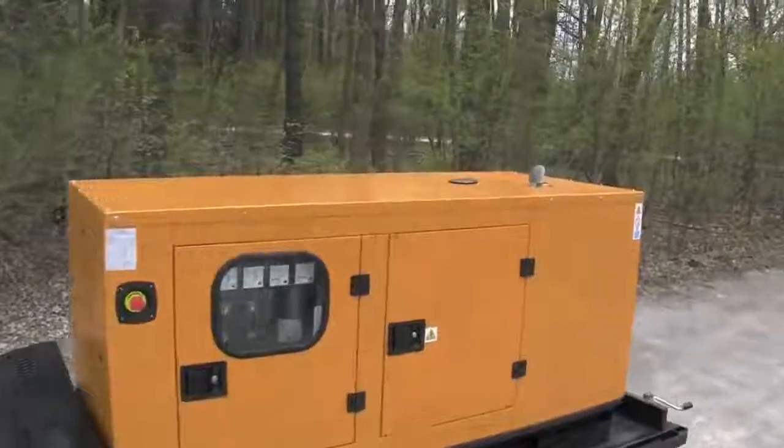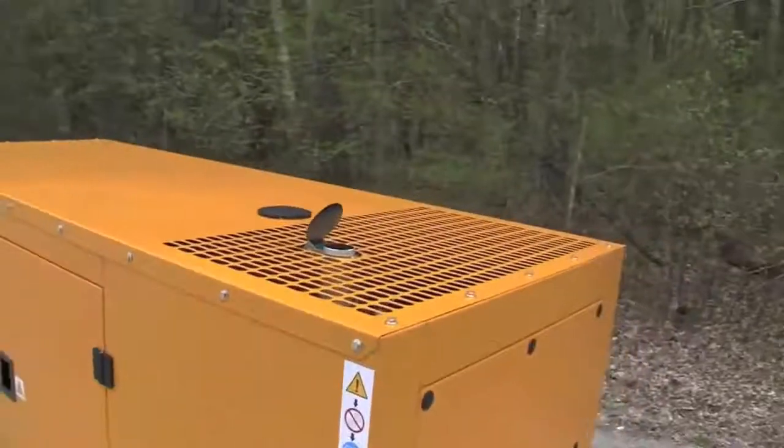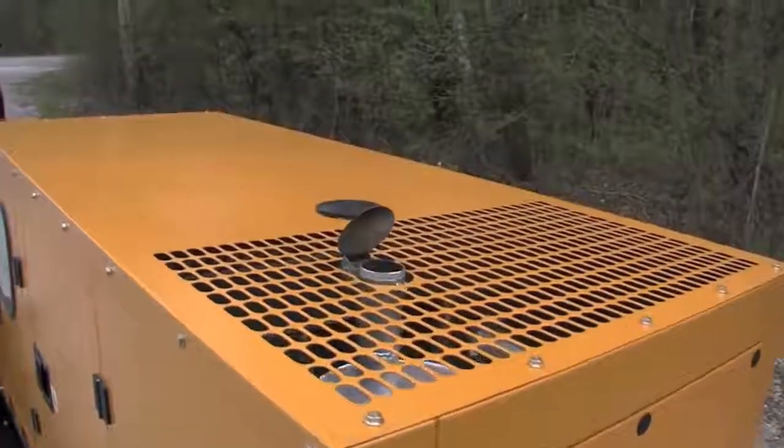Now notice the exhaust from this generator — it's perfectly clear, there's no visible smoke, and there's also no bad smell either.